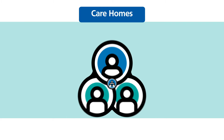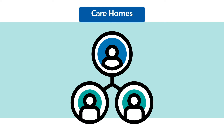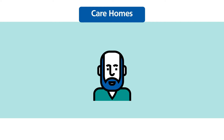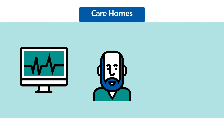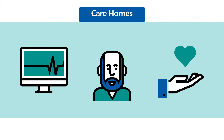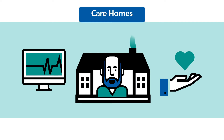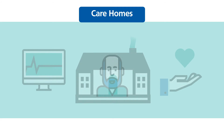COVID-19 has created major challenges for care home staff, residents and loved ones, but thanks to new digital tools, staff are now able to more closely monitor residents' health and report signs of deterioration quickly. This means NHS teams can work with care home staff to intervene early and ensure the right level of clinical care and support is provided to keep residents well in their home.